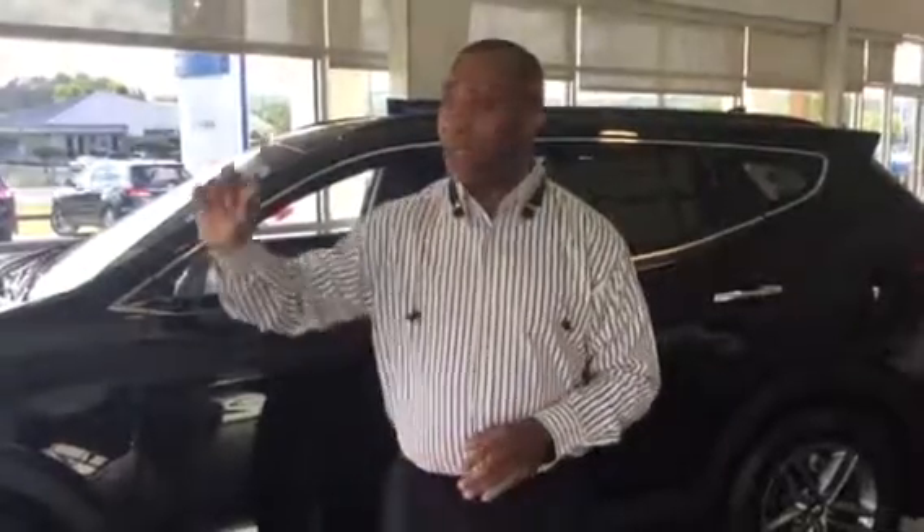This is Tony Finley coming to you live at Tamron Hyundai in Hoover, one mile up the road from the Galleria on Highway 31.